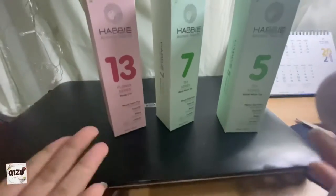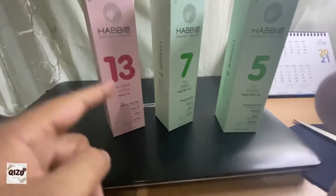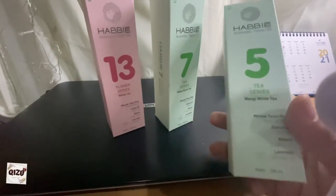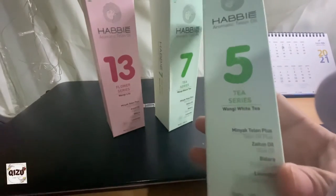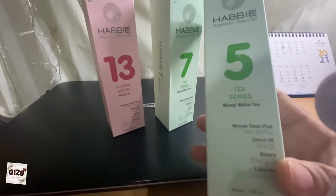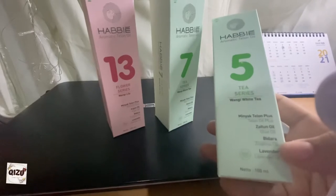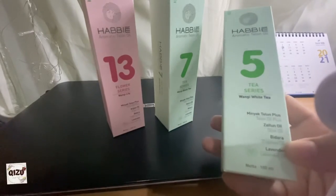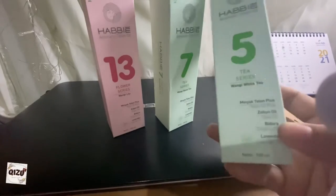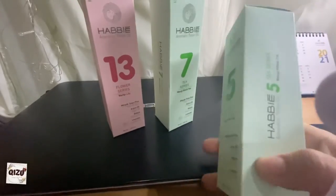Jadi ada 3 series: yang pertama nomor 5, nomor 7 seri T-nya, dan seri Flower nomor 13. Untuk isinya, seri T nomor 5 itu wanginya wangi white. Di sini ada minyak zaitun plus, ada minyak zaitun, ada bidara-nya. Itu yang aku suka — makanya mau beli Habi karena ada bidara-nya. Dan ada wangi lavender-nya di nomor 5.